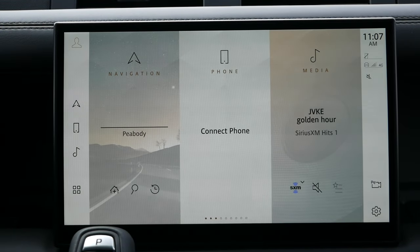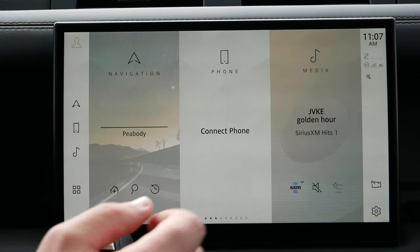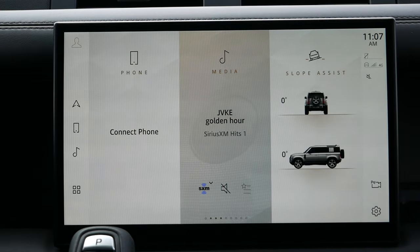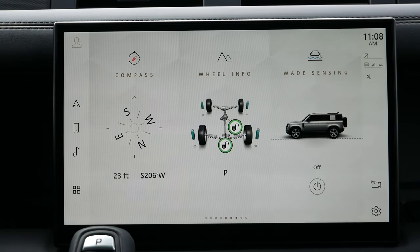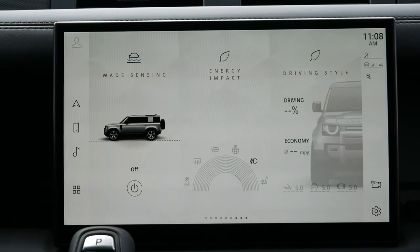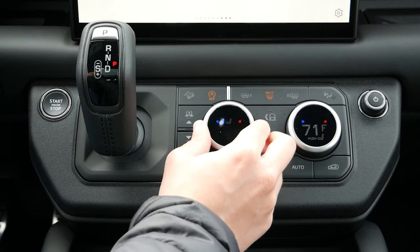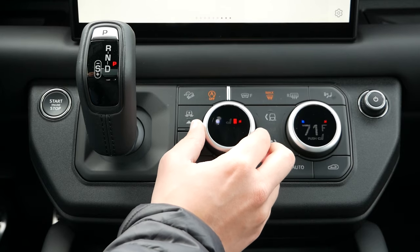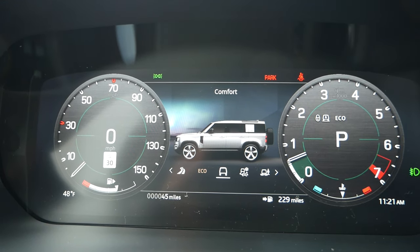Moving over to the infotainment system, you'll have the larger 11.4-inch touchscreen with Apple CarPlay and Android Auto compatibility, along with onboard navigation and the Meridian sound system. Much like we've seen across the Jaguar Land Rover family, this head unit is very tablet-like, making it almost second nature to use from the moment you step inside. From this screen you can monitor off-road and performance statistics, access climate control settings. The dials beneath the screen control the heated and ventilated seats, fan speed, and drive mode selection.